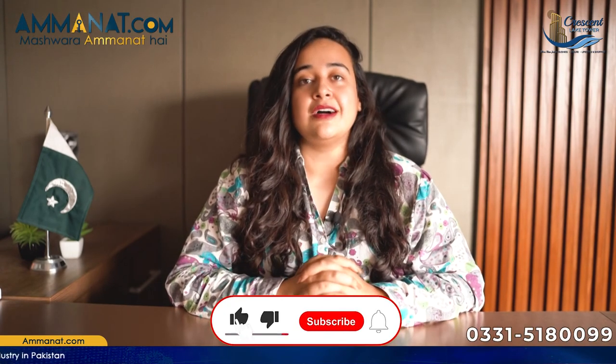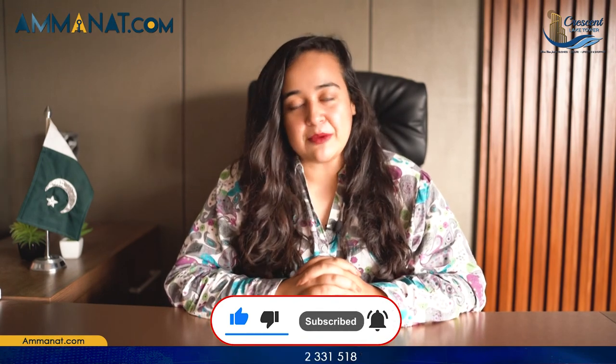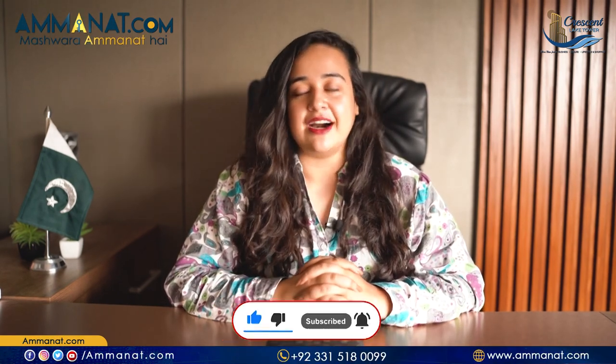There will be more videos coming regarding this project, so stay tuned for that as well. Do not forget to like this video, hit the bell icon, and subscribe to this channel. Until next time, Allah Hafiz.